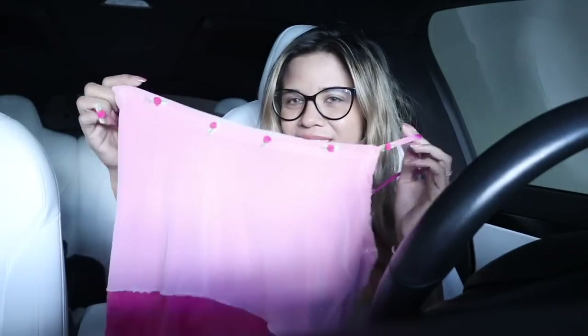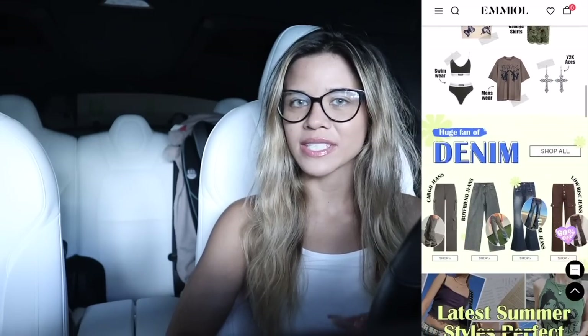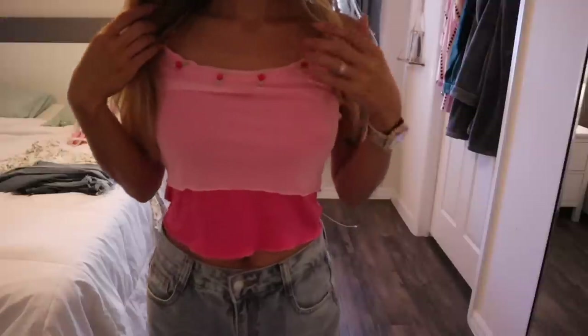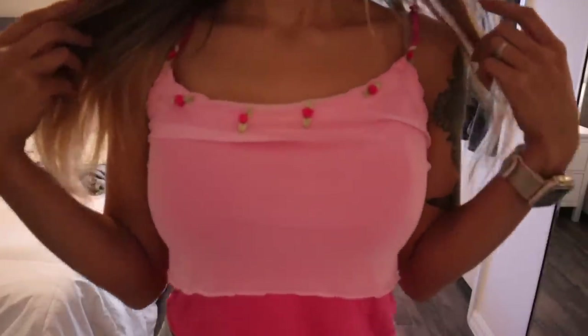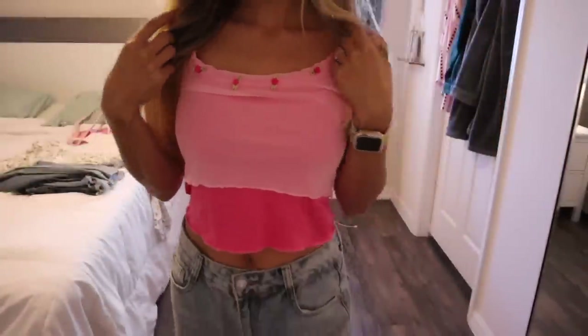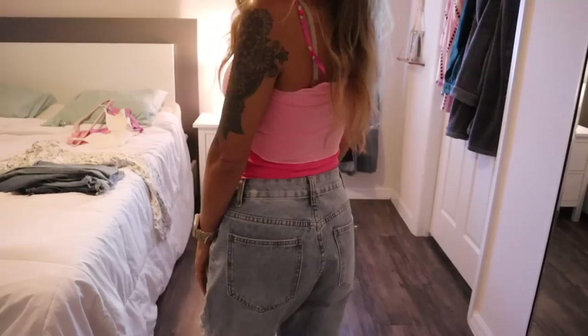Before we start shopping, let me show you what I got online for summertime. Check out the box down below to save money — I'll have a code and links for everything I share. Here is the first top I love so much. Anything with pink I have to get for spring and summer. This one has little roses on the front and even on the straps, and it goes from light pink to dark pink on the bottom.